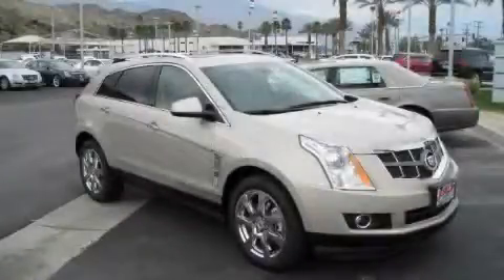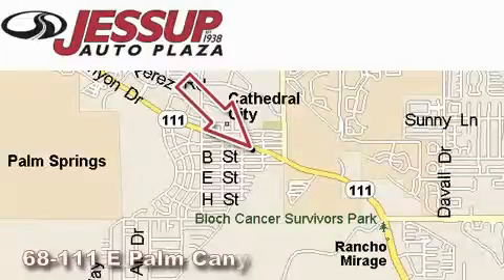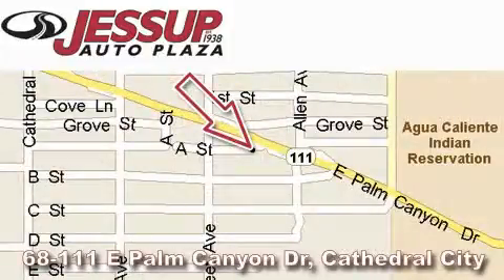Stop by today and test drive this SUV for yourself. Jessup Auto Plaza is located at 68111 East Palm Canyon Drive in Cathedral City. Our goal is to exceed all of your expectations to ensure that you'll return for future visits.